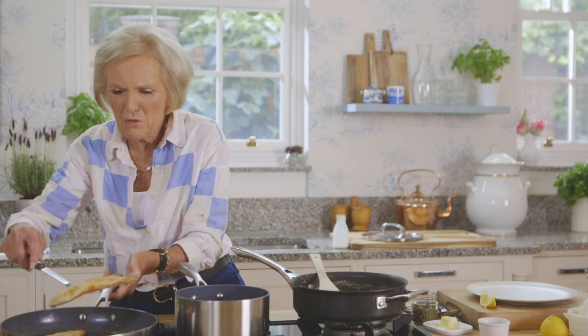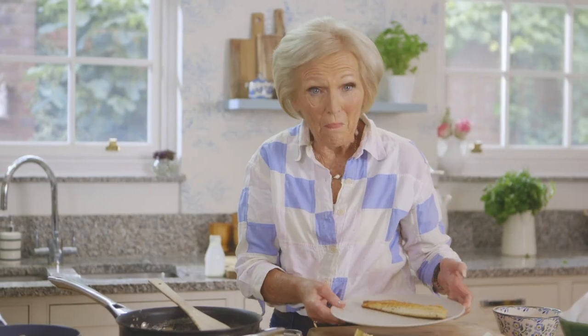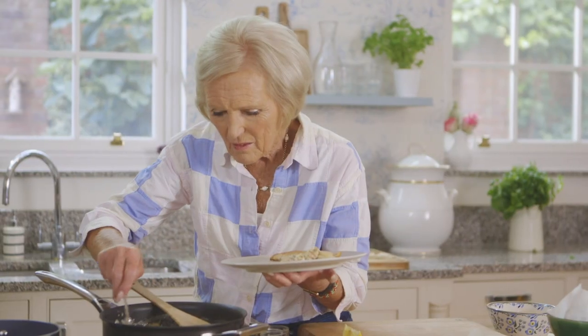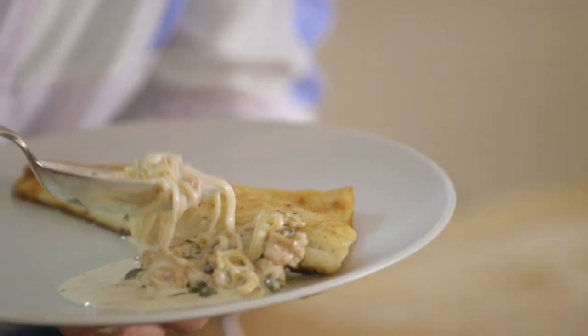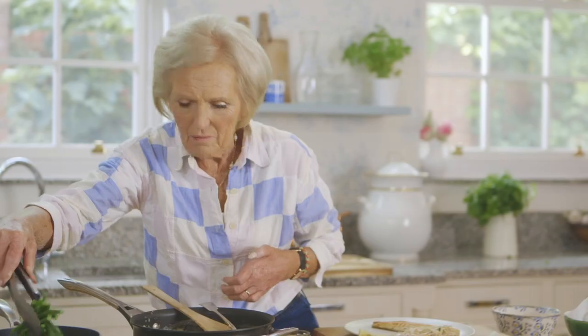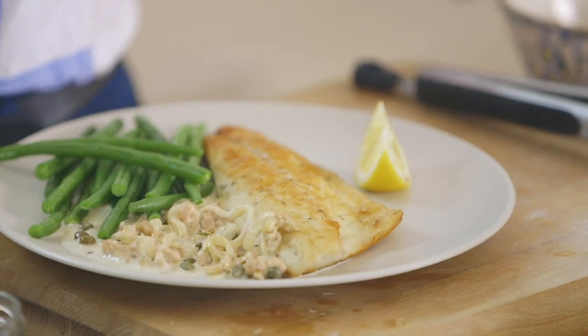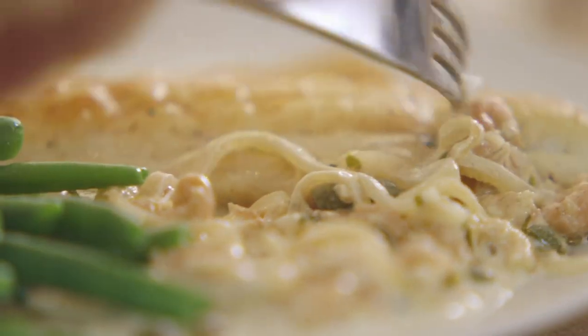I'm going to serve it up. That looks a beautiful brown colour — just perfect. Pop that on the plate. Now to my shrimp sauce. Lots of shrimps on the side there. I've got some piping hot beans here. I think that looks so tempting, I can't possibly not taste it. That reminds me of the sea. Takes me back to holidays.